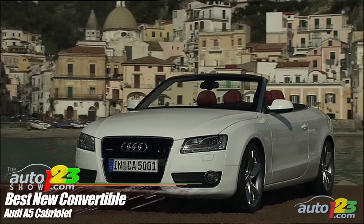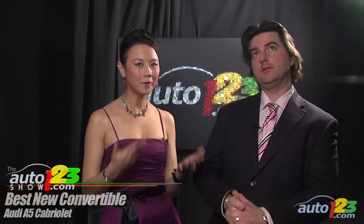Best New Convertible: The Audi A5 Cabriolet won the title for its overall quality, great ride and low fuel consumption.